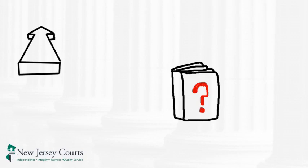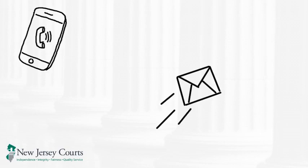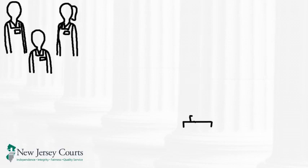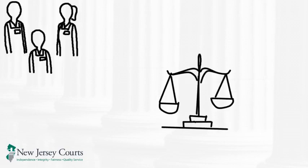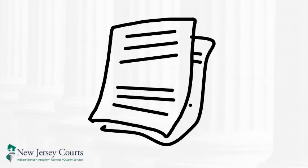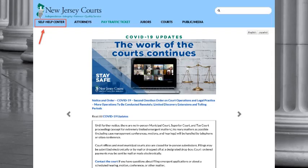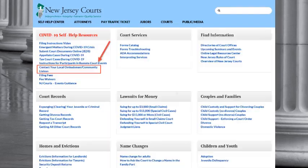Second, you can always call or email our court ombudsman. They are court employees, so they cannot give you legal advice, but they can explain how the court works, what paperwork you would need to file, and what other resources are available. You can find a list of contact information for the ombudsman on njcourts.gov. Click on the Self-Help Center link at the top left of the page, and then on Contact Your Local Ombudsman Community Liaison.